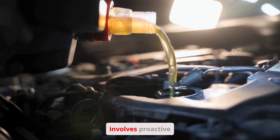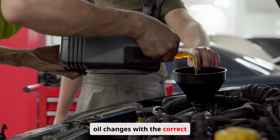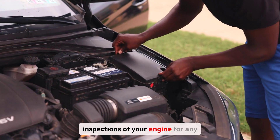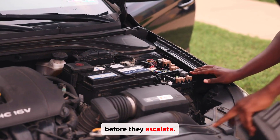Preventing oil leaks involves proactive maintenance. Regular oil changes with the correct type of oil are essential. Routine inspections of your engine for any signs of leaks can also help catch problems early before they escalate.